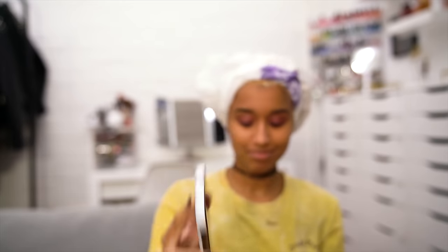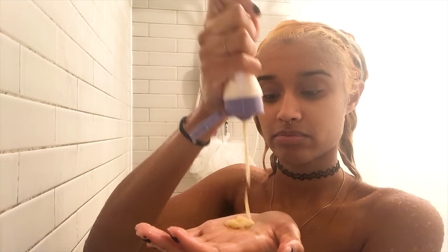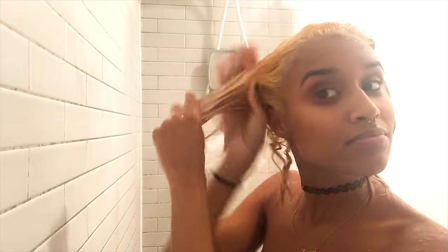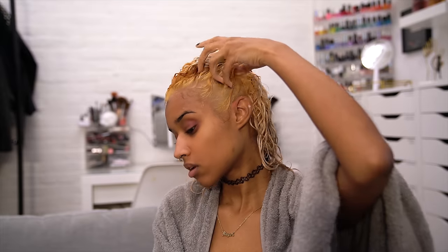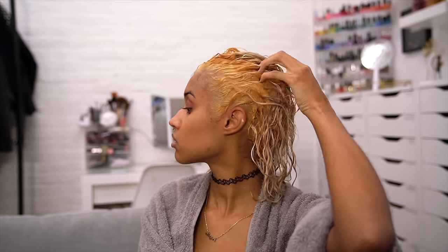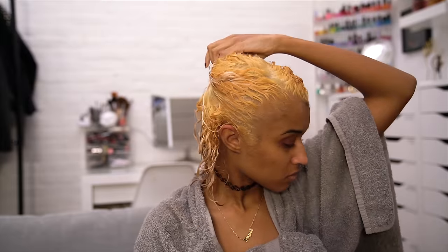I left the bleach in for about 14 more minutes because it processes pretty fast, then carefully rinsed all the bleach out with only water. Then I do step two of the Ion Olaplex dupe, which helps repair the bonds in your hair but has to be done before you shampoo. It says to leave it in for 10 minutes, but I've used it so many times I can assure you it keeps working past 10 minutes, so I left it in for a whole day. The goal for round one is to get as light a yellow as possible — mine usually gets a bright yellow to orange depending on how close it is to the scalp.